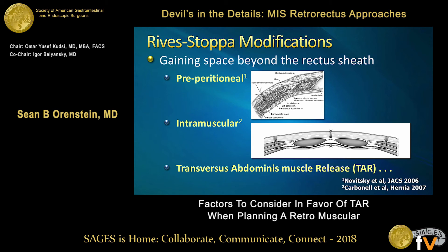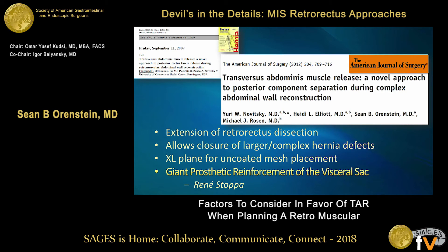There are multiple ways to get beyond a retrorectus. There's preperitoneal dissections described — that doesn't necessarily give you myofascial advancement, but it does give you a very wide plane for mesh reinforcement. Alfie Carbonell has written about the intramuscular technique, where you dissect between the transversus abdominis and the internal oblique. The drawback is that you de-enervate the abdominal wall by cutting through the neurovascular bundles.